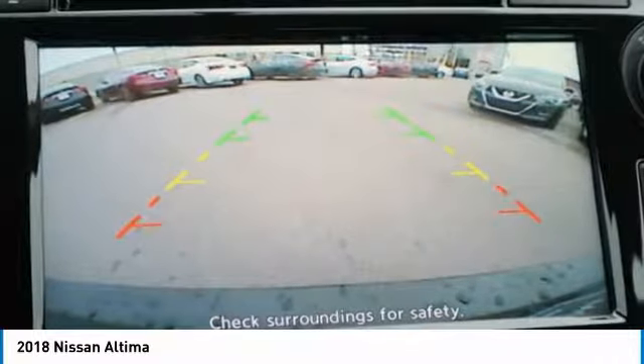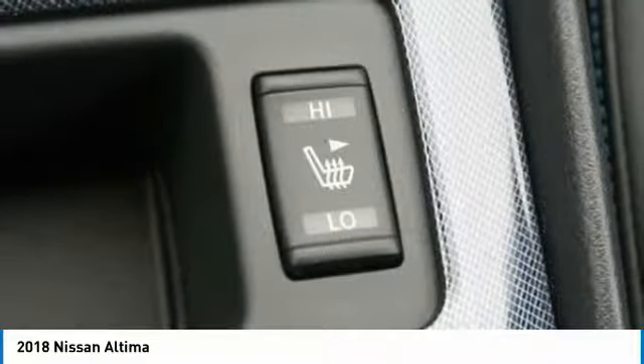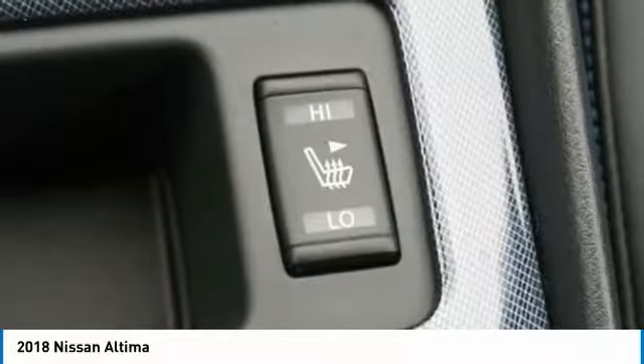FWD, AM/FM stereo radio, rear defrost. A vehicle like this doesn't come along every day — come in and get it before someone else does.